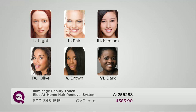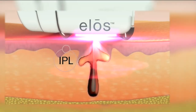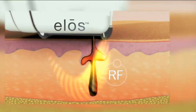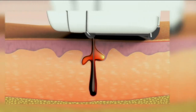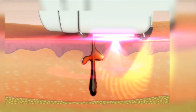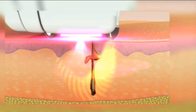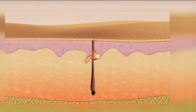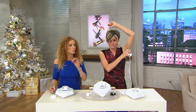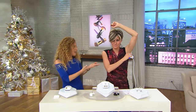It's so easy to use. The Elos Electro Optical Synergy uses two forms of energy: IPL, which is Intense Pulse Light, and RF, which is Radio Frequency. Both energies work together to heat up that hair follicle and disable it, so hair will never grow back from that particular follicle. You get permanent results, permanent reduction in hair, freedom from unwanted hair — and it's easy and fast.